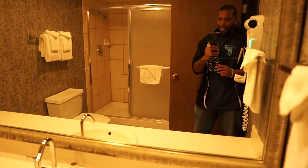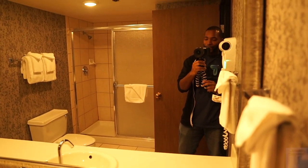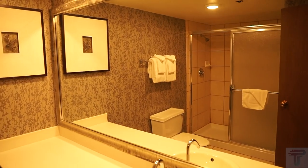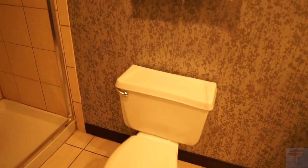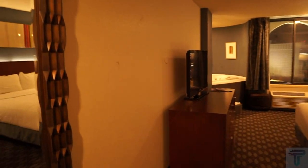Coming into the room, immediately to the right you have your bathroom. There's a loud fan that automatically comes on with the light. You've got a really big mirror above the sink with updated countertops. You have the toilet, and this looks to be a standard standing shower — so it is a standing shower instead of the shower-tub combo. The tile doesn't look like it's been updated, but you do have a standing shower.